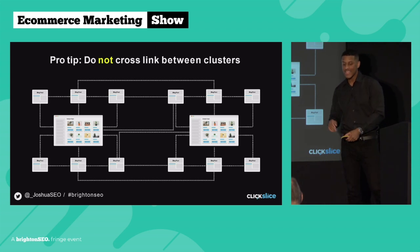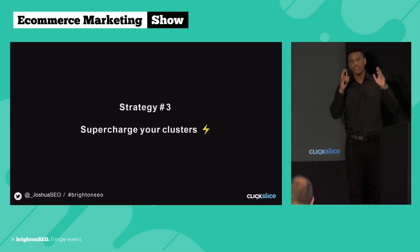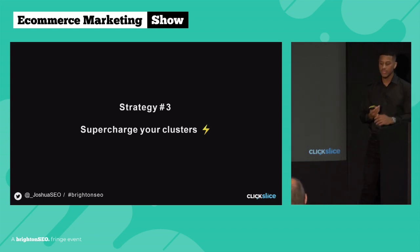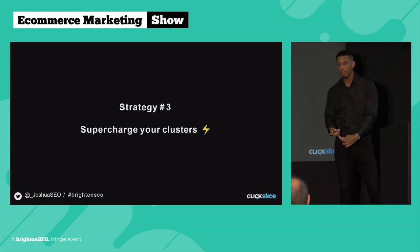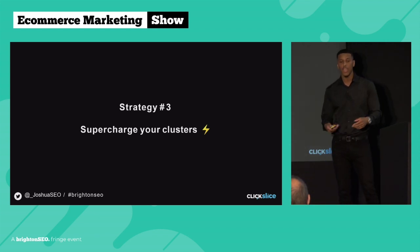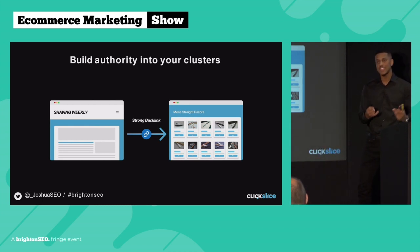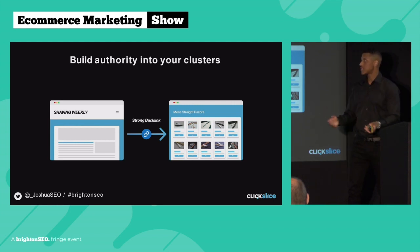Strategy number three is supercharging your cluster. The first two strategies were all about relevancy — making it more clear to Google what your page is about. In most non-competitive niches, you can rank purely based on relevancy. But when you're going for larger keywords with more competition and higher monthly search volumes, relevancy isn't going to be enough. This is where you need to incorporate authority into your topical cluster. The easiest, fastest, most effective, and safest way to do this is to acquire high-quality backlinks.